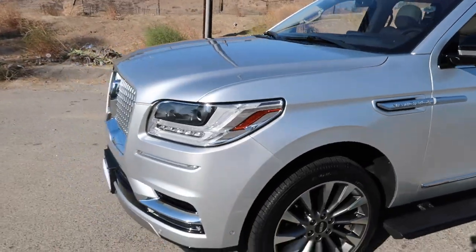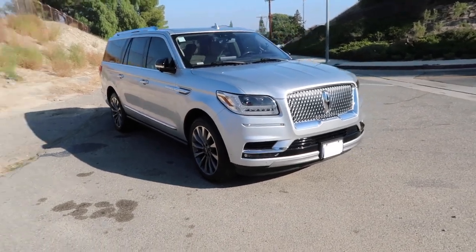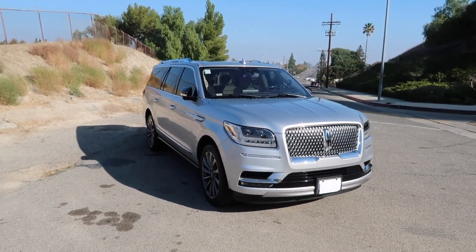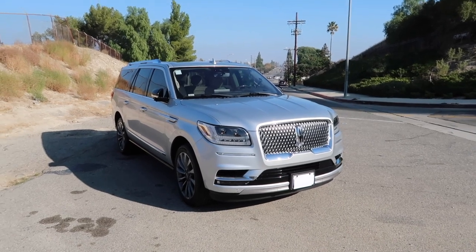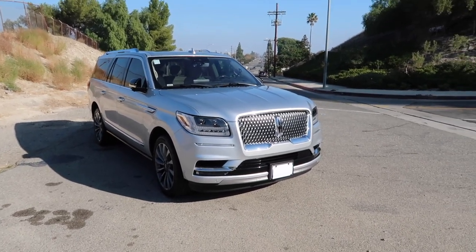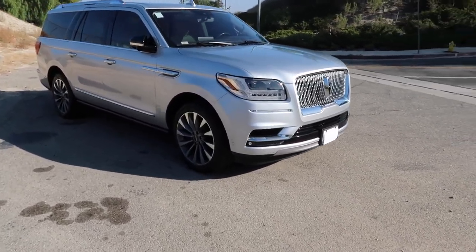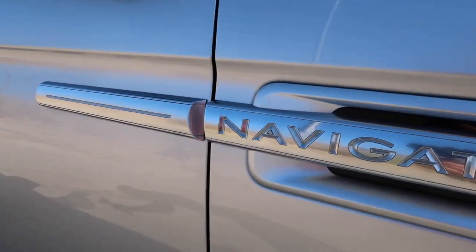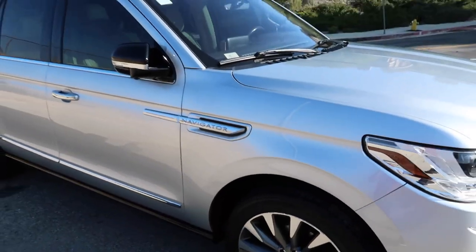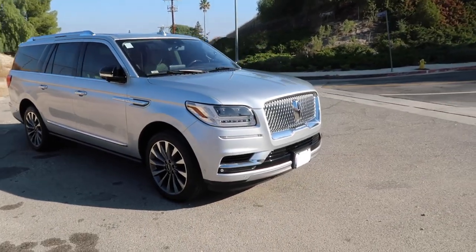I just wanted to give y'all that little review. I like the Escalade — the new one is dope. But if I were to get a 2018 Escalade, it wouldn't do half the stuff and wouldn't be half as nice. You still had column shift in 2018 in the Escalade — they just changed that for the 2022 model. Anyway, that's the Navigator. They're both very good competitors. You can't talk about the dopest SUVs without bringing up the Navigator and the Escalade. I'm happy with it.